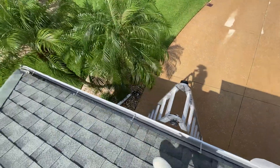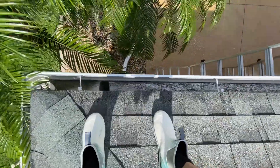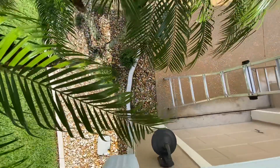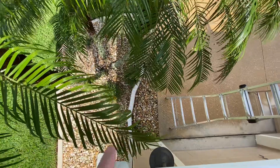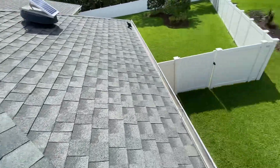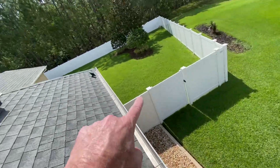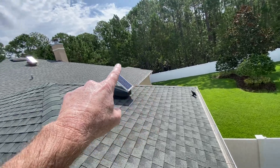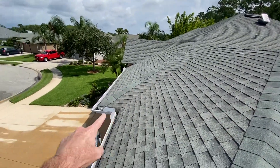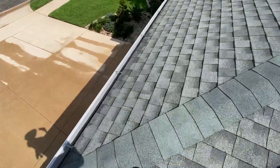We just finished a gutter cleaning, and as you can see, the tracks are rinsed out, blown out, de-mucked, and your downspouts are freed up. All of your runs are clear, and that runs all the way around the house. You've got tracks along here, there, there, to a super gutter, and then from the front here, you can see along here.